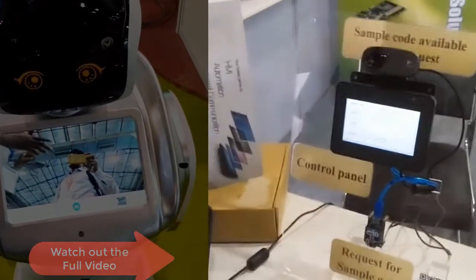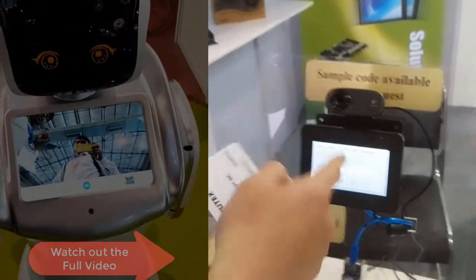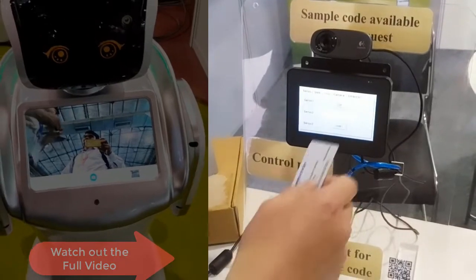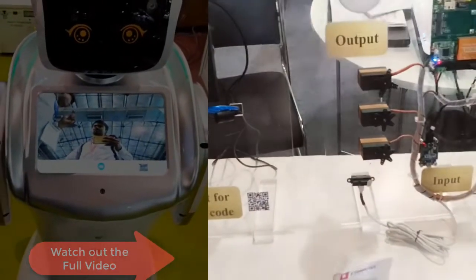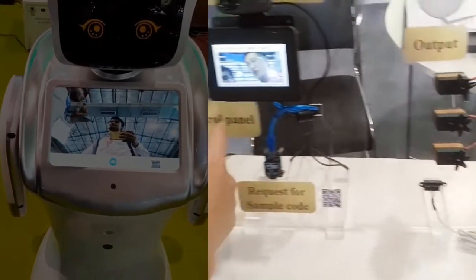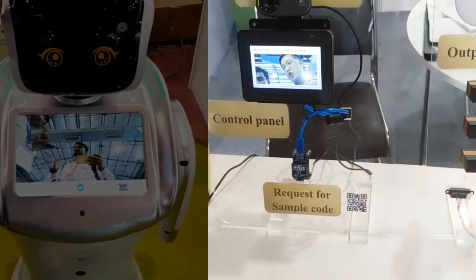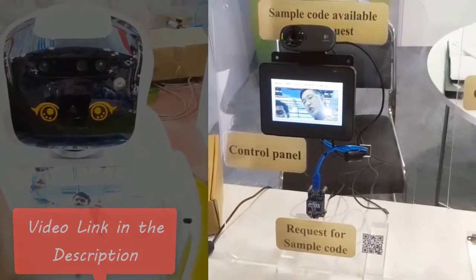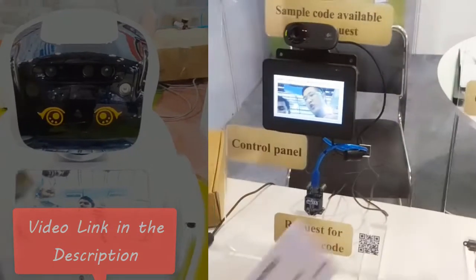The camera is currently linked to the HMI through USB. When the IR sensor detects an object, the message is sent to the HMI through USB, asking the camera to take a picture. This kind of concept demo can be used in a security entrance system or home security management.